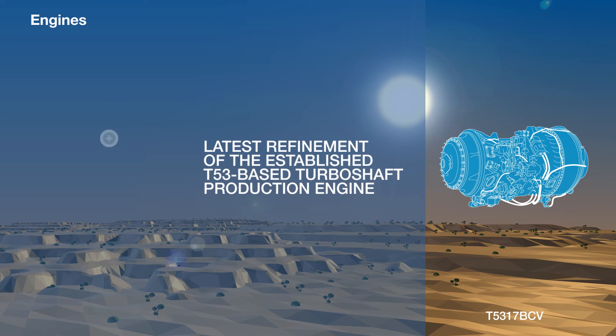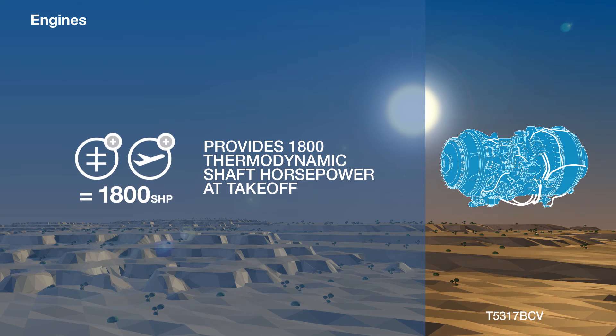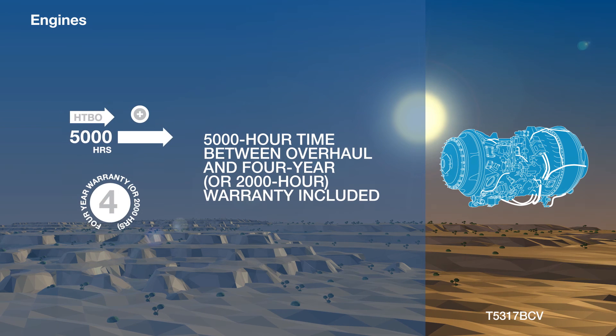The T53-17 BCV is the latest design iteration of the T53-based turboshaft production engine. Providing 1,800 thermodynamic shaft horsepower at takeoff, this engine is supplied with a 4-year or 2,000-hour warranty, and enjoys the T53 family's excellent time between overhauls of 5,000 hours.